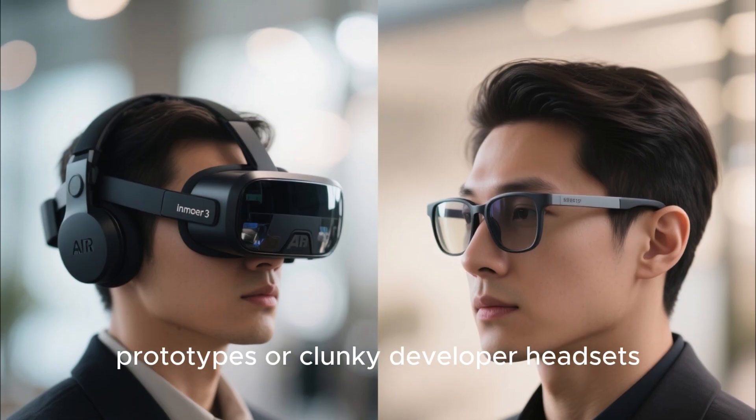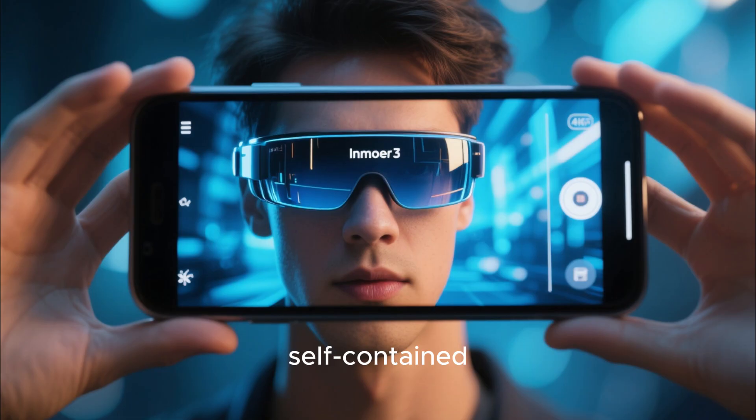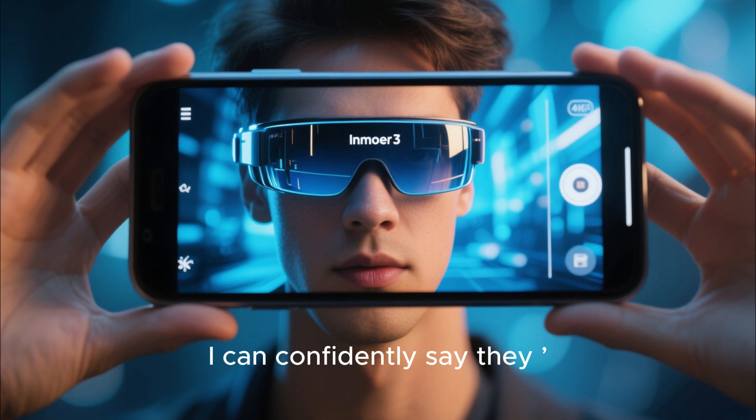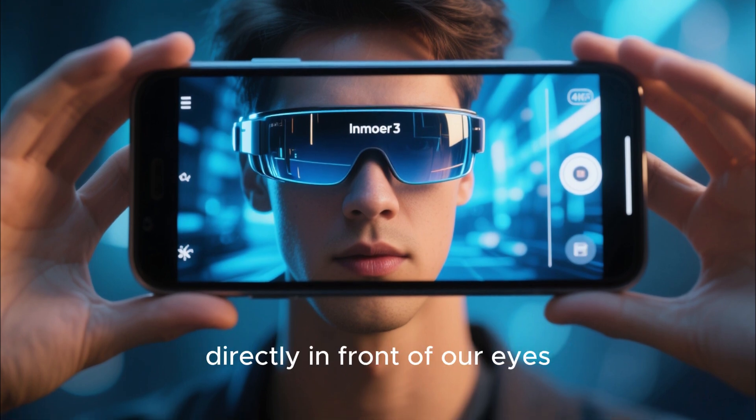These aren't your average AR prototypes or clunky developer headsets. These are fully functional, self-contained smart glasses. And after testing them, I can confidently say they're the closest thing we've ever had to putting a smartphone directly in front of our eyes.